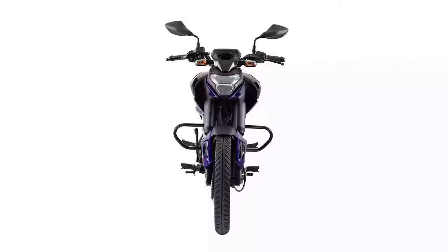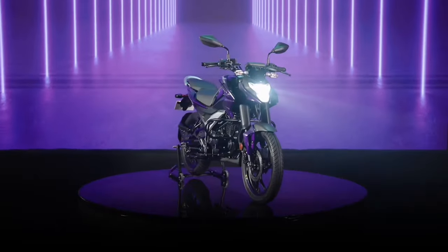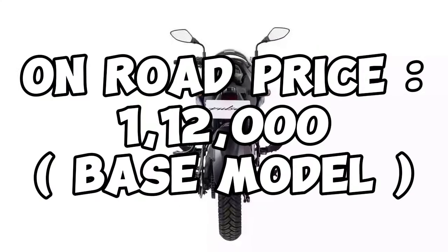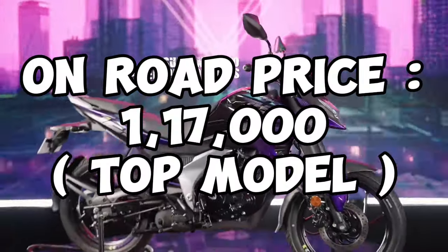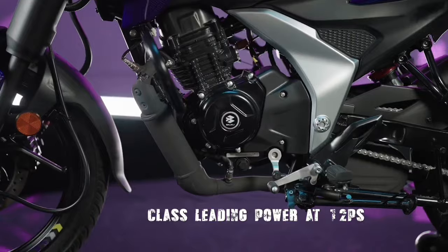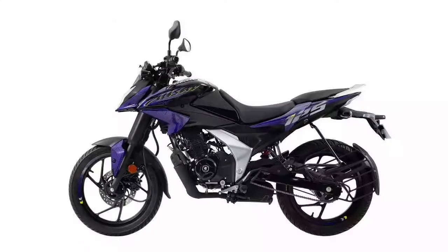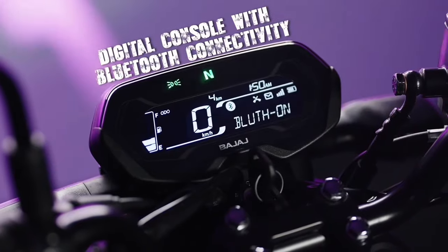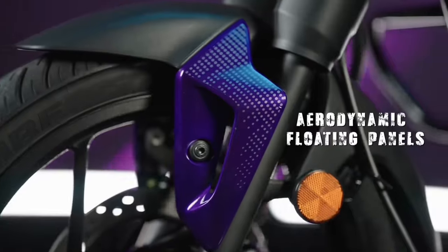Braking features a front disc setup with CBS. The basic model is priced at approximately 1,12,200 and the top model is around 1,17,000. The pricing is slightly higher than competitors but worth it. Please let us know your favorite from the top 5 list in the comment section. Thank you very much, see you later.